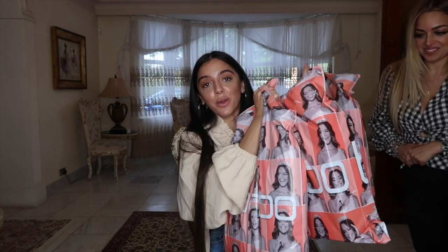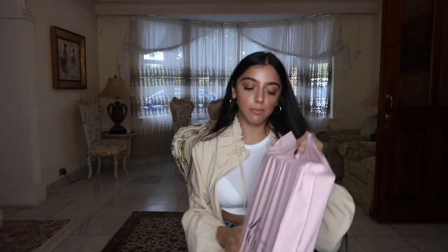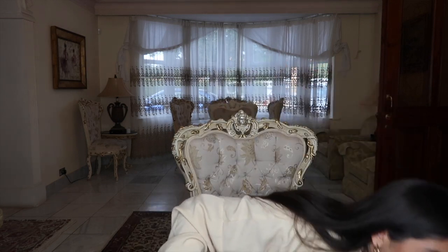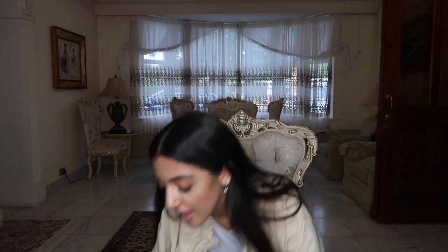We have loads of stuff from Boohoo, and then we have some stuff from Oh Polly that they've sent me, and then some stuff sent to me from Pretty Little Thing, and something sent to me from Boo Avenue as well. I was going to show these to my family and then I just thought, why not record it?